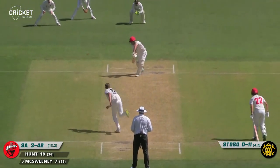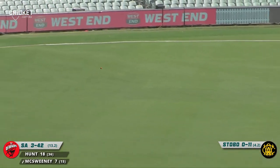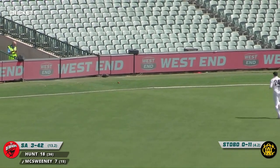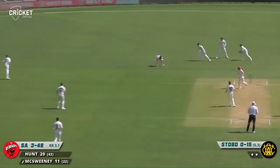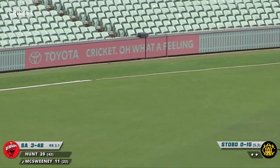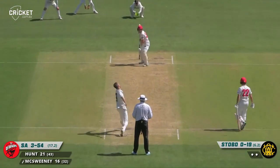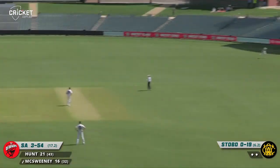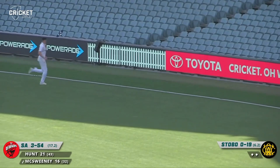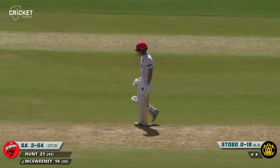Shaping up to be a good finish. Edged by McSweeney past the diving player at second slip, and this one goes away to the boundary at third man for four. Fuller ball, again edged, but kept it low and he's rewarded with another boundary. McSweeney — he's not middling them. Shortish ball pulled away beautifully by McSweeney, his third boundary of the morning. First couple off the edge, but that one — talk about the sweet spot — right out the middle.